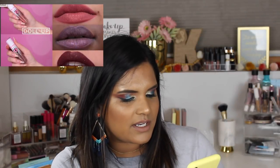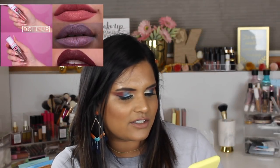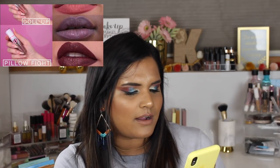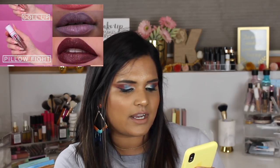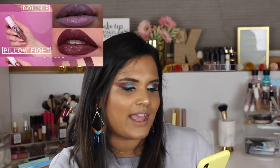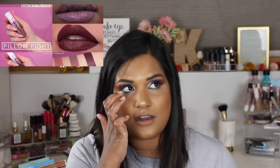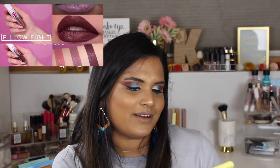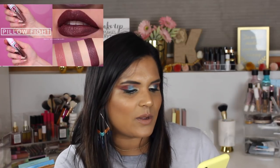Sugarpill is coming out with three new sparkling liquid lipstick shades — Dollop, which is a sweet rose; Pillow Fight, which is a dusty mauve; and Truth or Dare, which is a black and burgundy. I've never tried anything from Sugarpill before, but I just bought their pro palette so I'm good for now. I'm also not into shimmery liquid lipsticks, so I'll be passing on that.